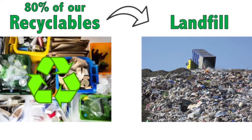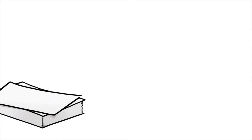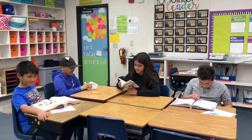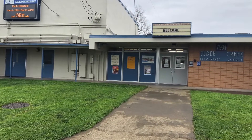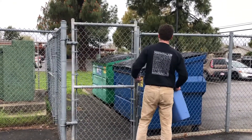Yeah, you heard that right — 80%. Recycling paper, plastic, and metal are important to keep our school clean and sustainable. But right now, everything, even recyclable material, gets thrown away into the garbage. Here at Elder Creek Elementary, we don't have a system set up to support a sustainable recycling program.